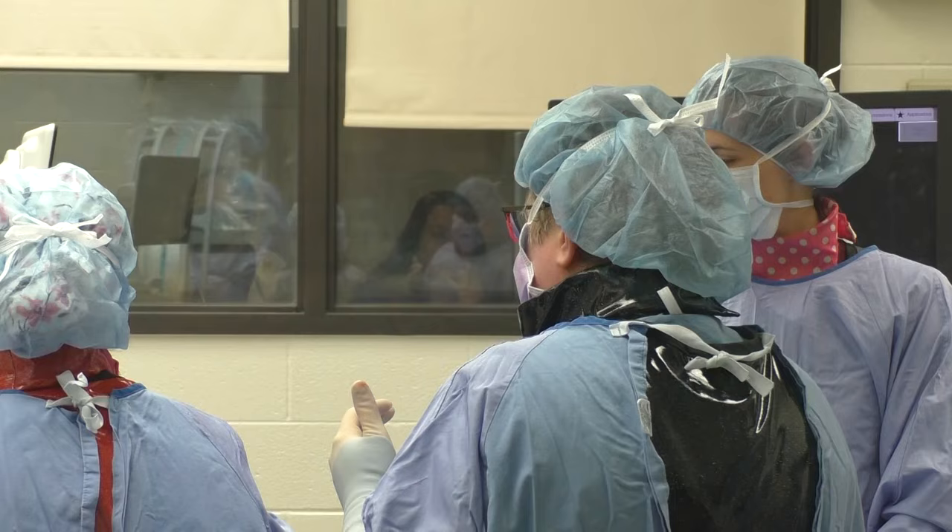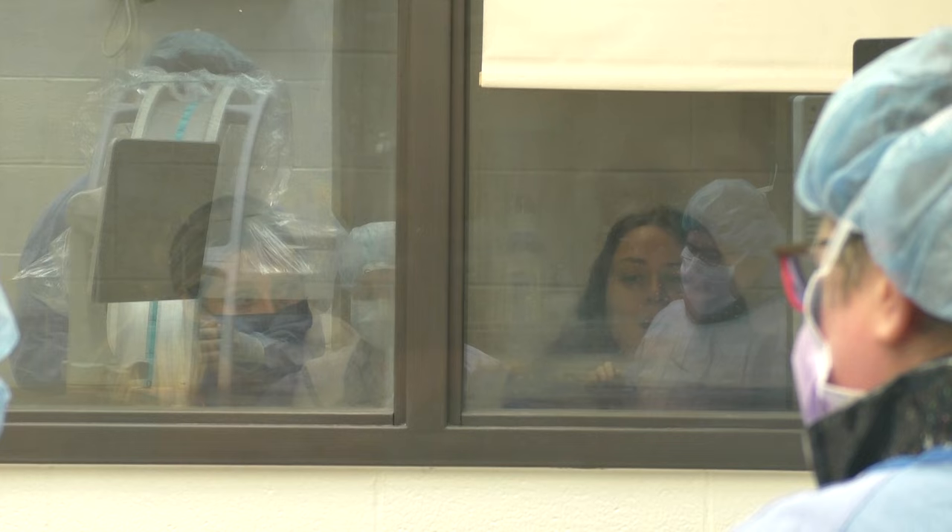Currently our space is so confined that students and trainees have to be outside in the hallway looking in through the window, and they miss a lot of the live interaction and troubleshooting that occurs during procedures. In the new cath lab, there are large monitors positioned so that students can stand in different areas and see the procedure live.